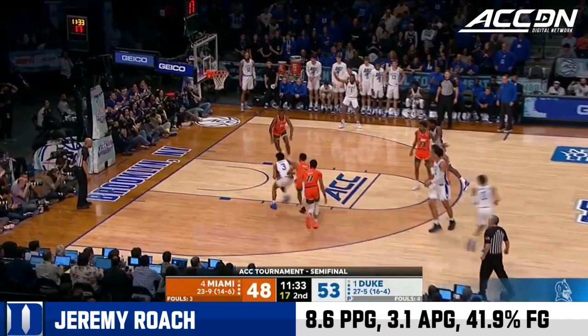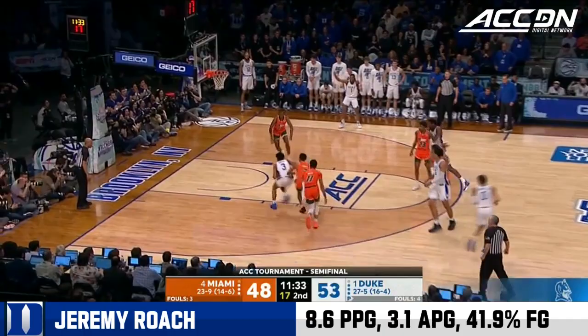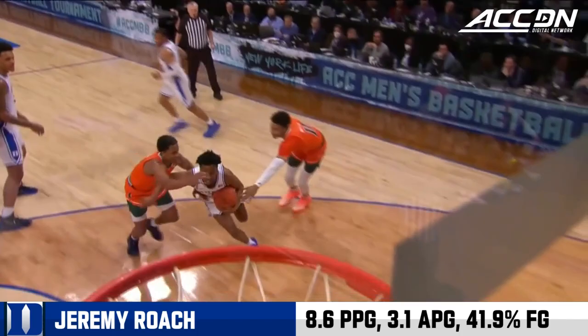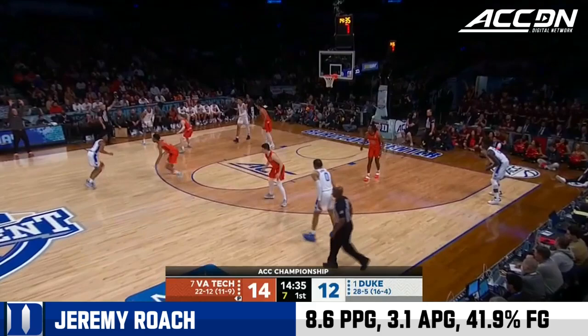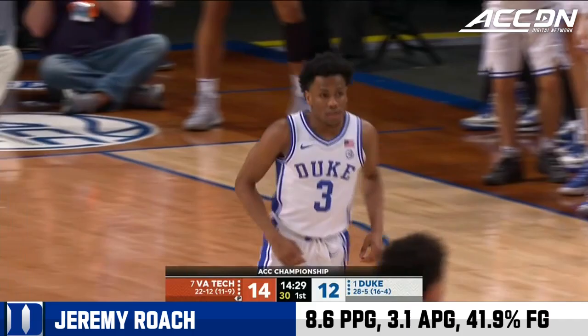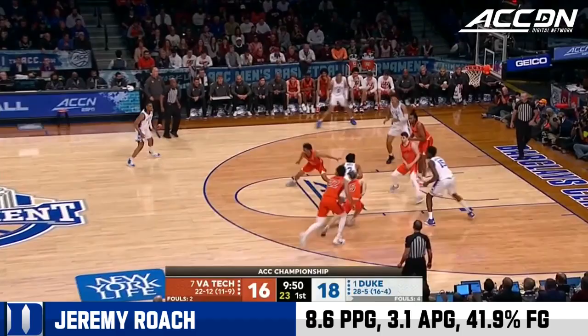Now Roach will slow it down — not for long, though. He kind of lulled everybody to sleep. Dribble handoff, he saw an opening, cupped it and took it all the way to the rim. Jeremy Roach is into the game — Mark Williams is out, so Mike Krzyzewski has already downsized his lineup against the Hokies. And Roach makes it pay off right away — what a tournament he's had. Duke by two, just past the midway point of the first half. Roach flies into the bucket.